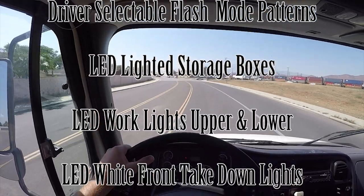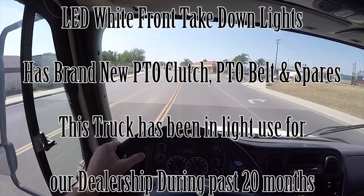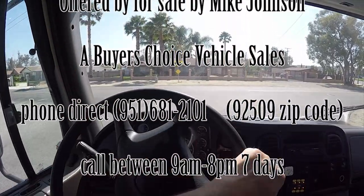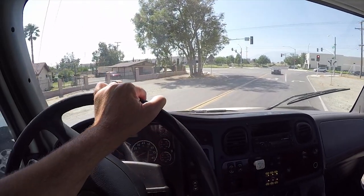We'll pick up a second car also in this video and we'll show you how the boom works and tilt the bed and so forth. There are a lot of features about this truck that I'm going to point out while we're taking this little drive.